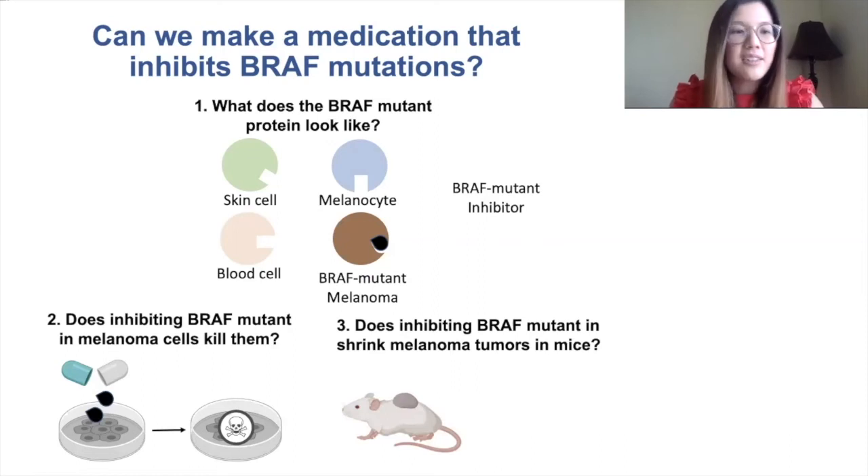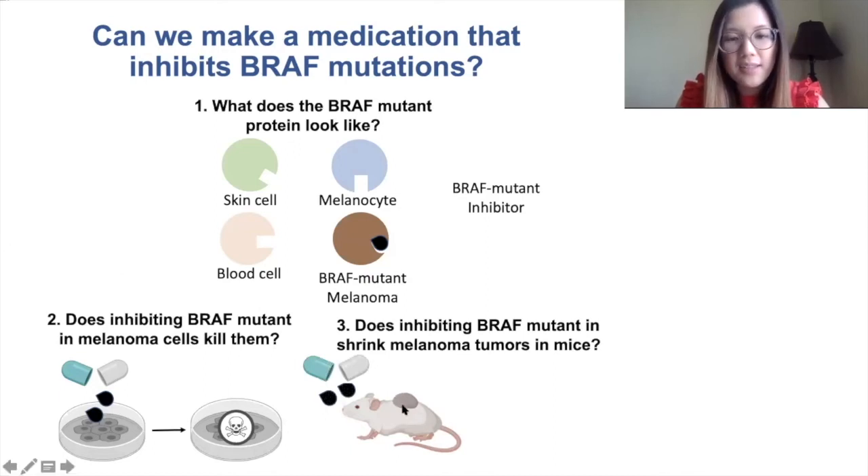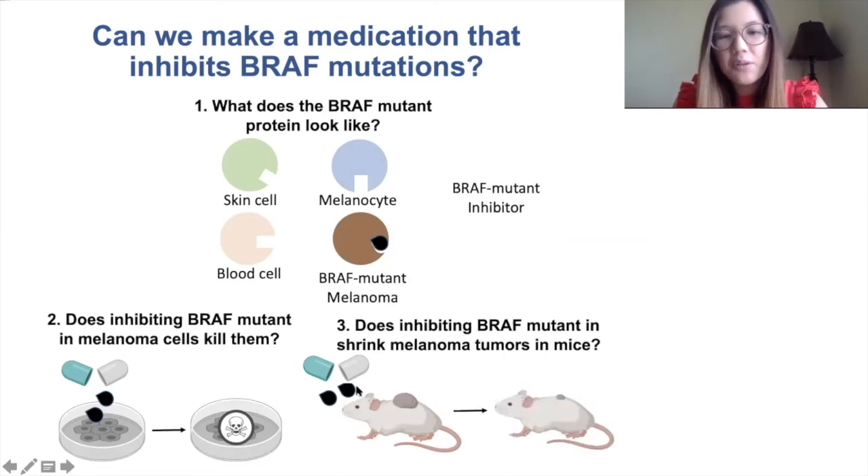In cancer research, we commonly use mice to test new drugs before we test in humans. Scientists gave the medicine to mice that had melanomas — these are the melanomas growing on these mice — and found that after treating these mice with this new medicine, these tumors were able to shrink.